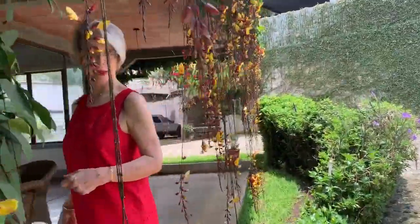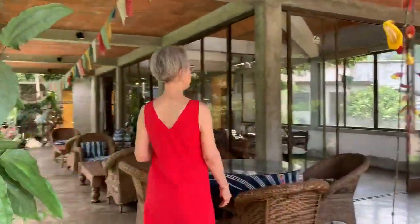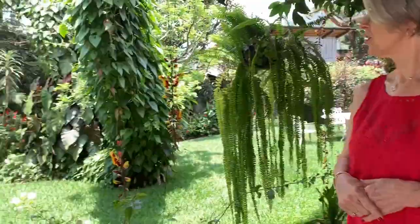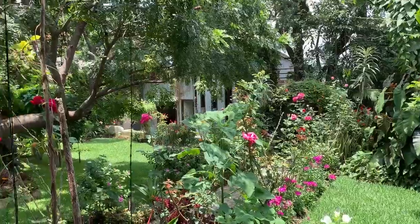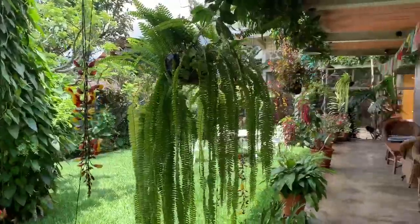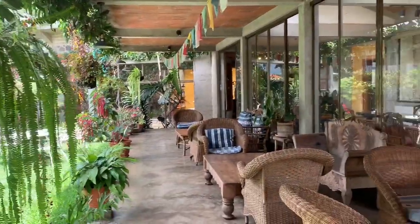We have an amazing space that we'd like to share with you — for spending the night or for a retreat, booking it for a whole group of people, having a meeting, or enjoying lunch. We have beautiful gardens and this lovely patio corridor where you can sit with friends and enjoy an afternoon or a morning.